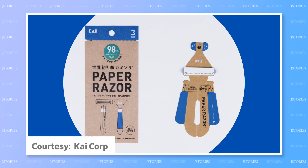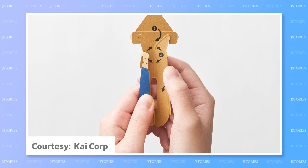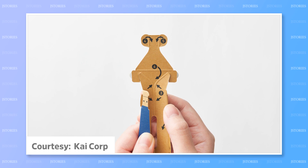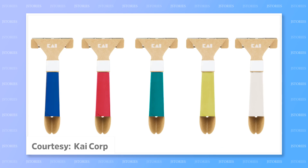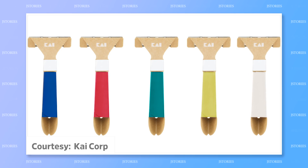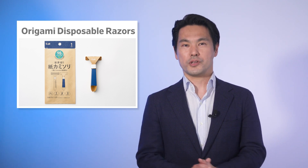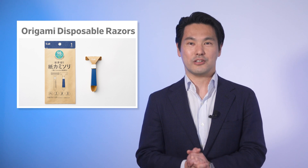The disposable razor has three blades and an origami-like cardboard handle that slashes plastic use by around 98%. It has been a huge hit on social media and test sales sold out in three days. Inspired by the foldable paper ice cream spoons supplied by Japanese convenience stores, the razor is durable, waterproof, and light. Its gender-neutral design has made it popular with both men and women. CEO Hiroaki Endo told J-Stories that his company wanted to create a product with completely new value.